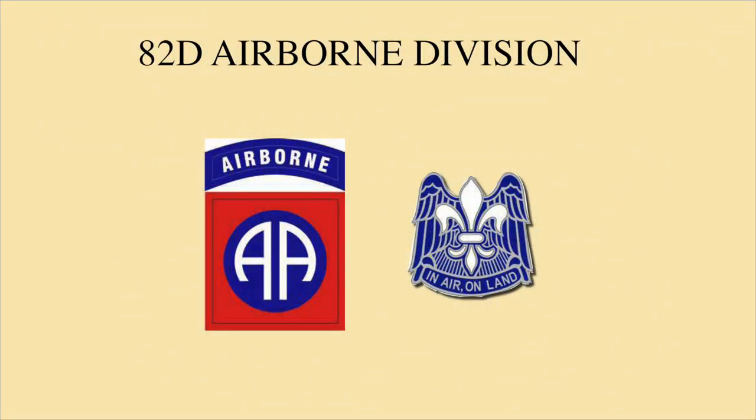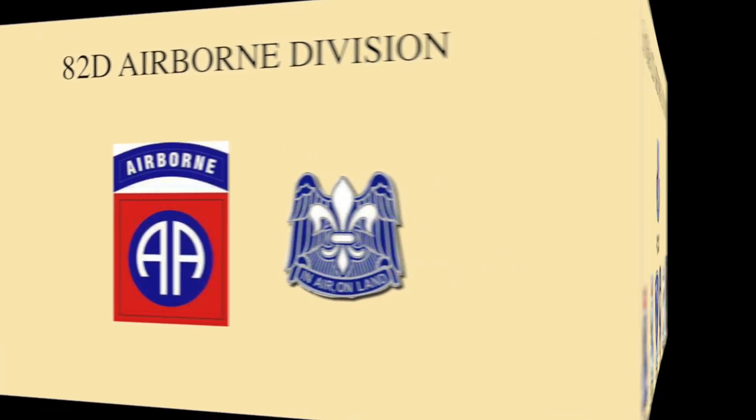The shoulder sleeve insignia of the 82nd Airborne Division is a red square with a blue disk in the center, and inside that disk are two white letters on an arch — 'AA' — which stands for the original 1918 designation as the All-American Division. In 1942, a blue tab with the word 'Airborne' in white was added at the top. The division crest is a fluidalia representing battle honors earned in France during World War I. The wings are symbolic of the division's mission, and the motto 'In Air and on Land' expresses the mission of the 82nd Airborne.